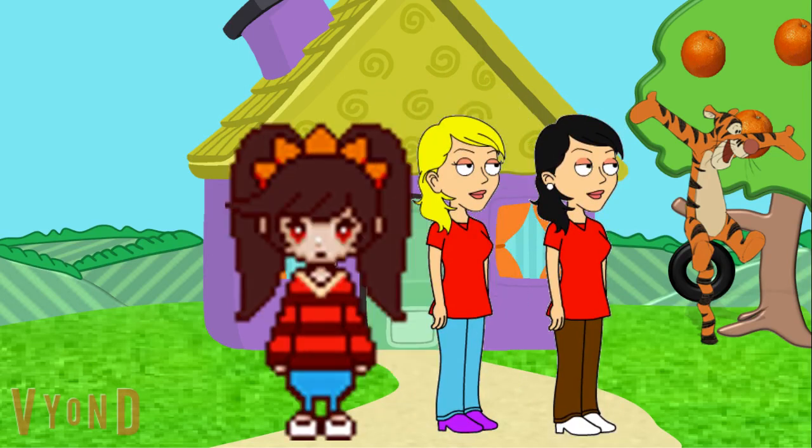Tigger should be hiding somewhere in the front yard. Do you see him? Yes, he's hiding in front of the tree.